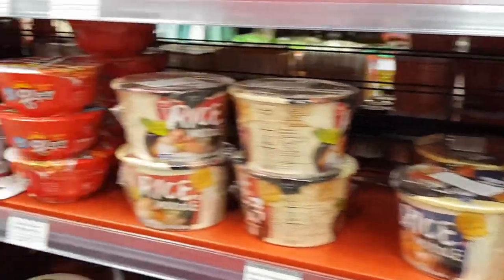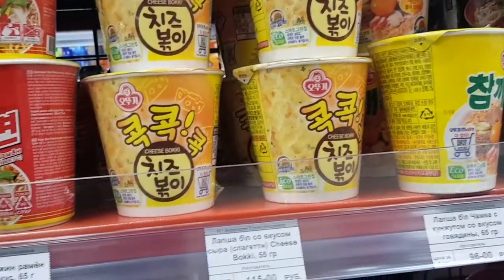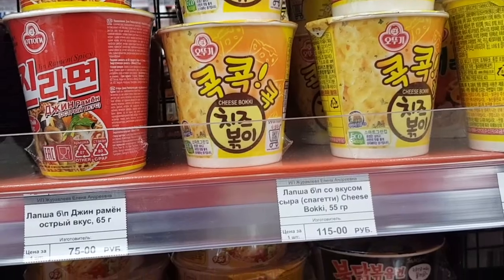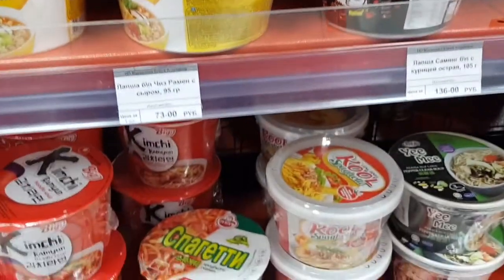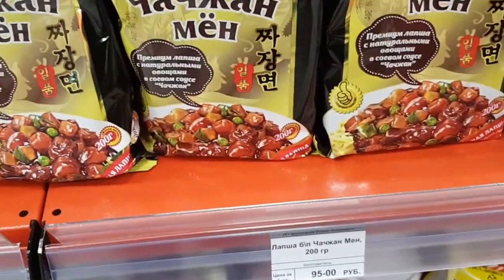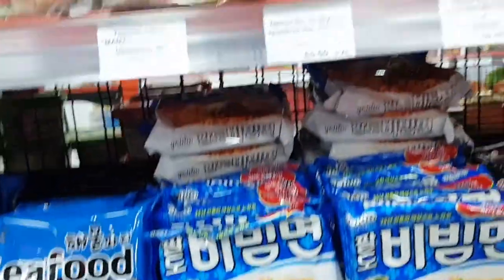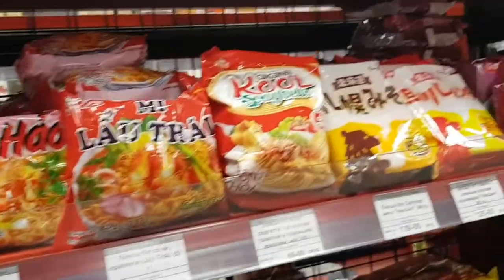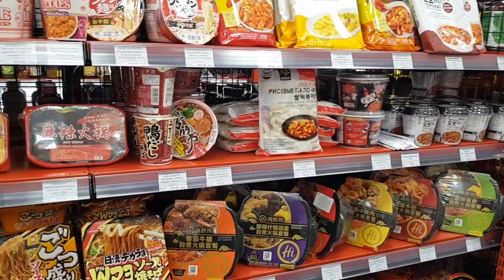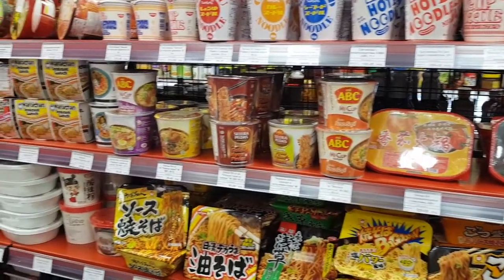Did you find anything you like or are curious to try? It's just so amazing how this entire aisle is dedicated to noodles! This just proves how we Asians love our noodles!